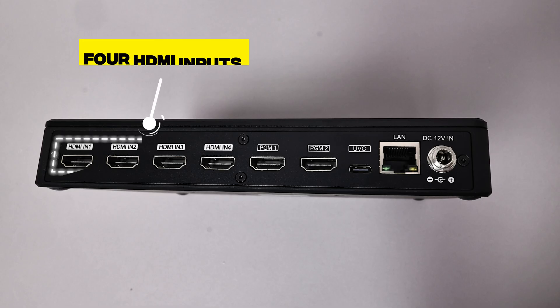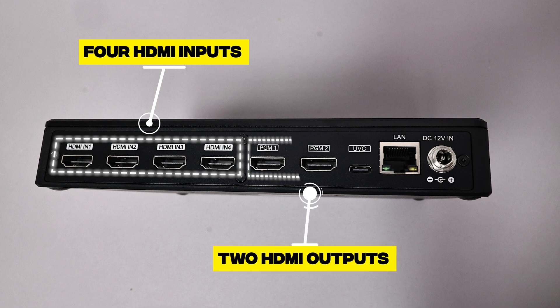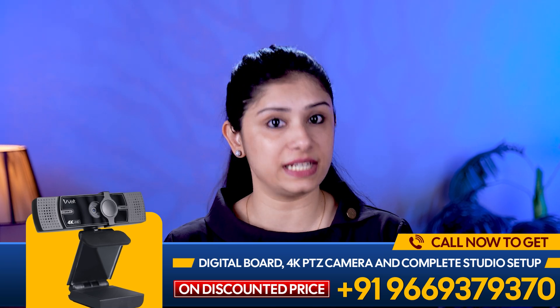Let's take a closer look at the device. 4 HDMI inputs for connecting multiple cameras or sources, and 2 HDMI outputs displaying program output, ensuring seamless content delivery.